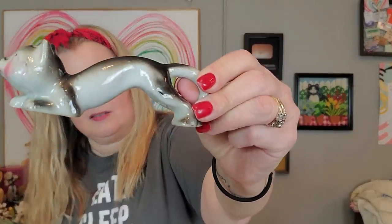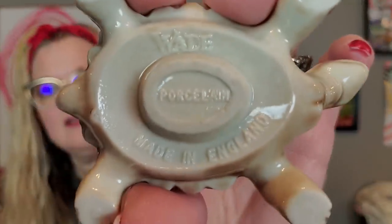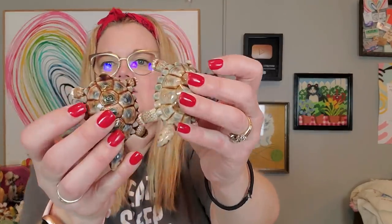Mark found this little stretch cat with the little pink cheeks — made in Japan. He's a lot of fun. And then I got some Wade pieces — these are made by Wade, made in England, and they are turtles. I got two of them, both marked Wade made in England. The colorations are just a little bit different. I paid three dollars apiece for them.